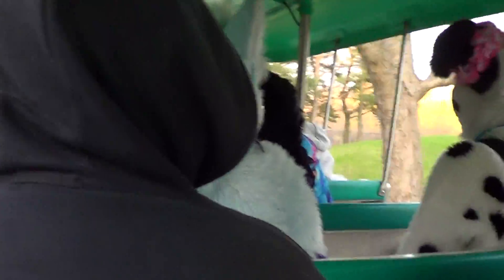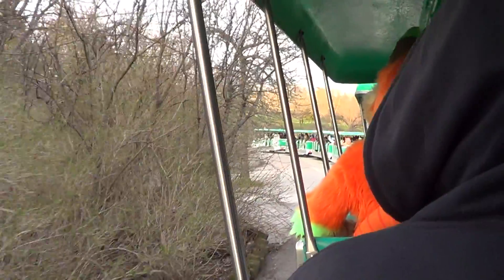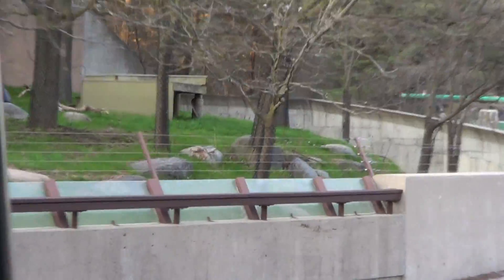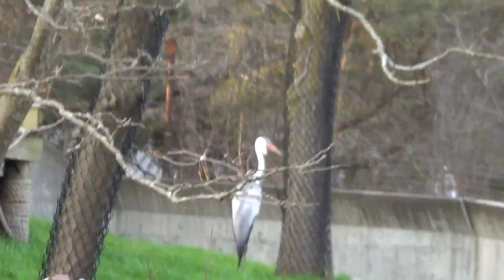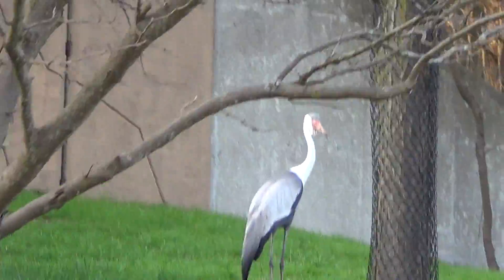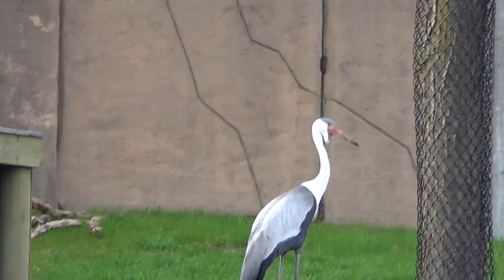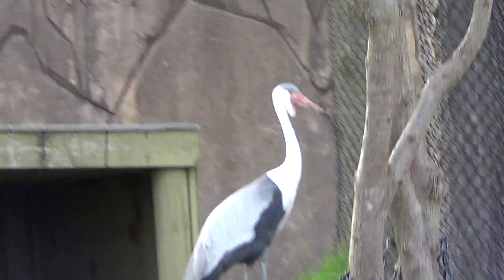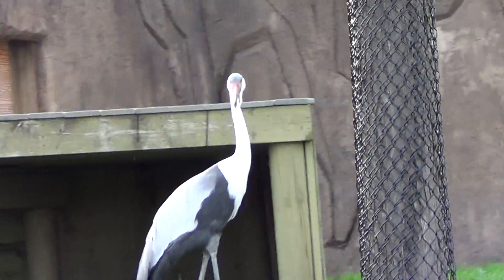Coming up here on your left-hand side, we have Cedric the Wattled Crane. He loves it when people wave and say hi — so everybody wave, say hi Cedric! These guys can grow up to five feet tall and have a seven-foot wingspan, which is super impressive. They're native to parts of Africa as well.